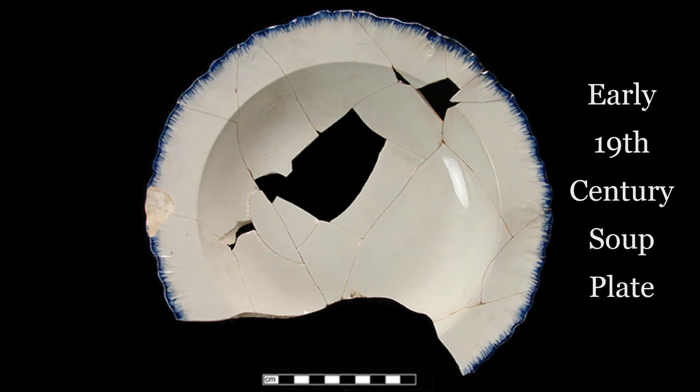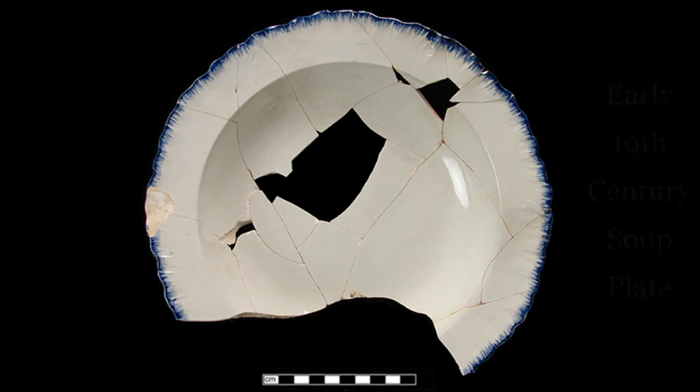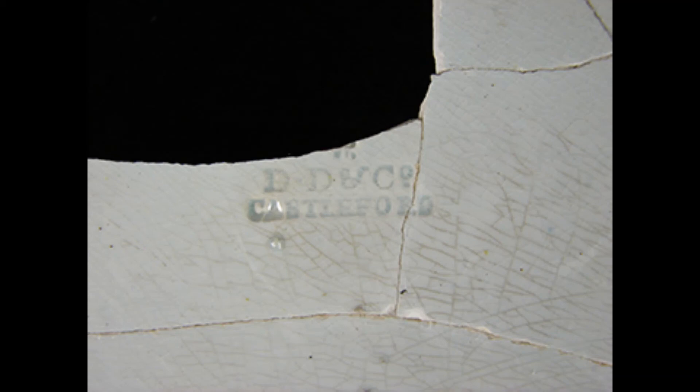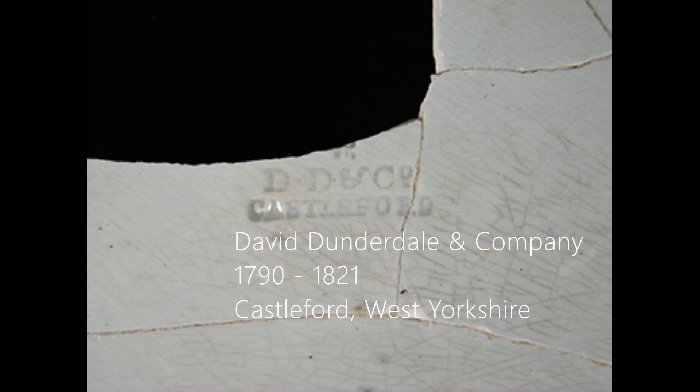Let's look at marks from two English-made ceramic vessels from the early 19th century. This soup plate with a blue rococo-edged rim has an impressed mark on its reverse. The initials D, D, C, O and the word Castleford indicate that it was made by David Dunderdale and Company, in business between 1790 and 1821.